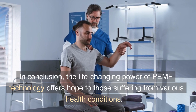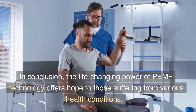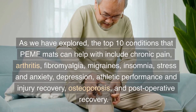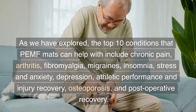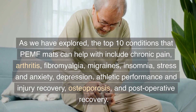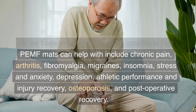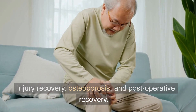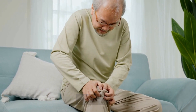In conclusion, the life-changing power of PEMF technology offers hope to those suffering from various health conditions. The top 10 conditions that PEMF mats can help with include chronic pain, arthritis, fibromyalgia, migraines, insomnia, stress and anxiety, depression, athletic performance and injury recovery, osteoporosis, and post-operative recovery.